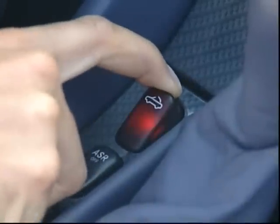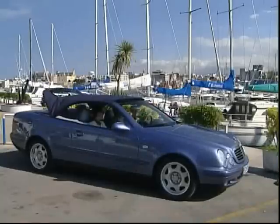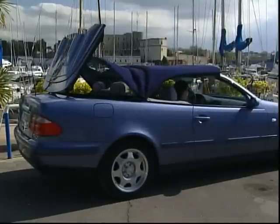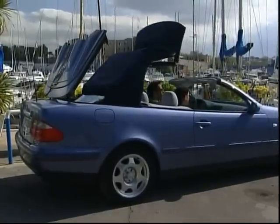The Cabriolet is also made to be a four-seater. Despite its intricate construction, the half-automatic convertible top is easy to operate and disappears into the trunk, thus saving space.